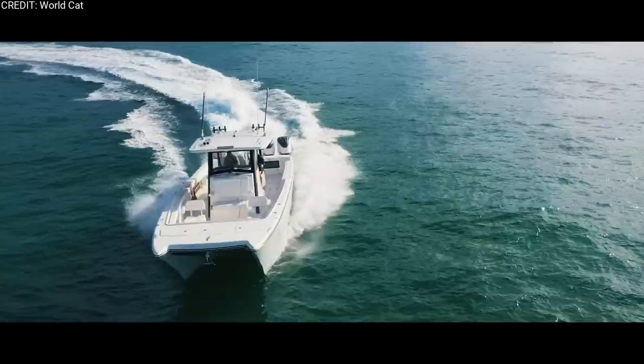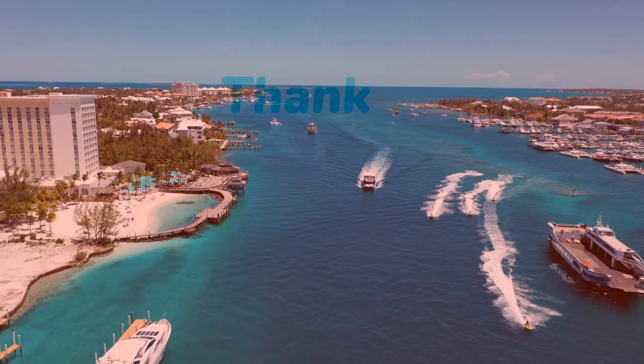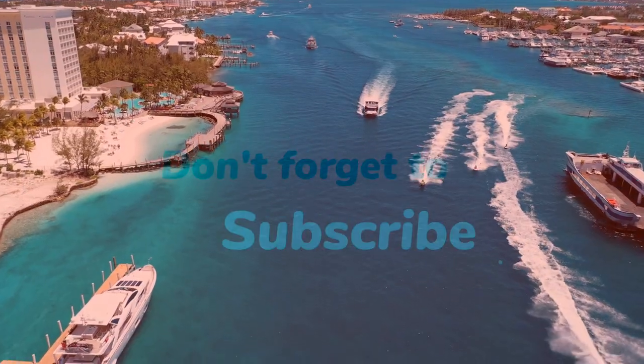Don't forget to hit that subscribe button and stay tuned for more exhilarating content on luxury goods and thrilling experiences. Let me know in the comments what you want to see more of.